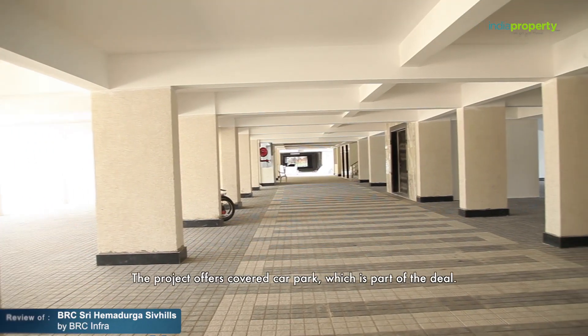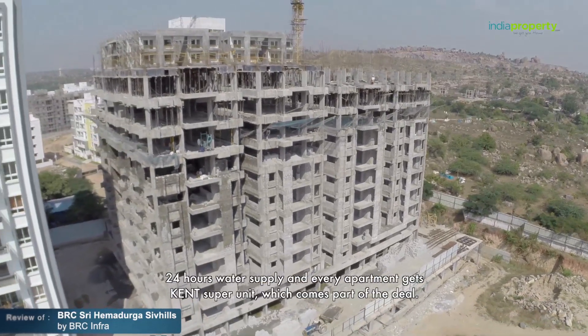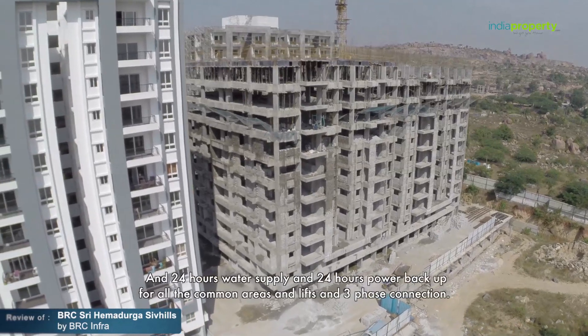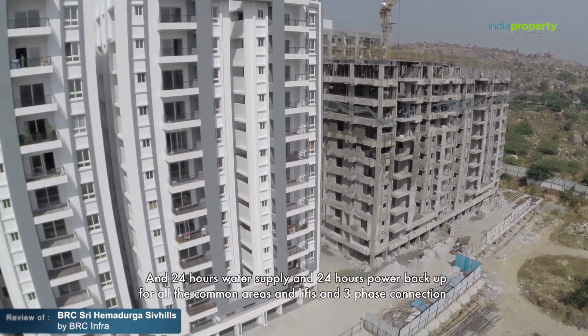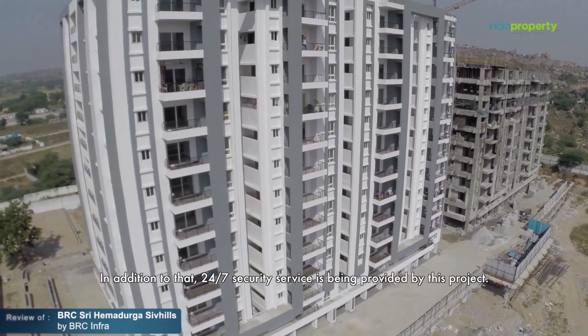The project offers covered car parking as part of the deal. There is 24-hour water supply, and every apartment gets a Kent super water purifier unit. There is also 24-hour power backup in all common areas and lifts, along with a three-phase connection. In addition, 24/7 security service is provided.